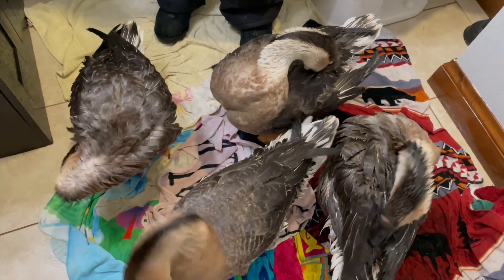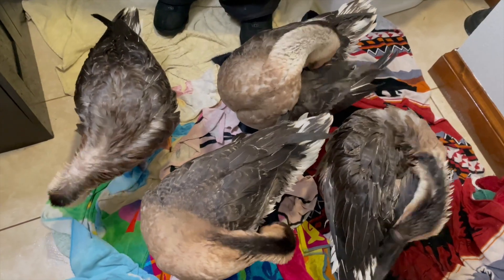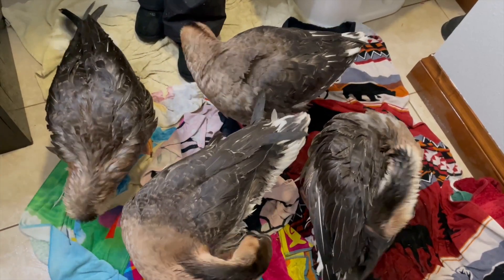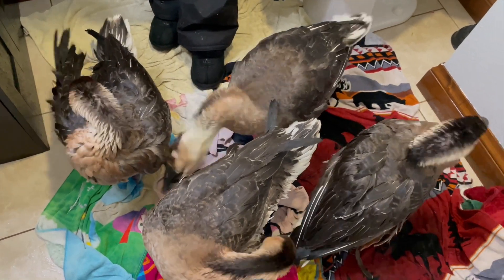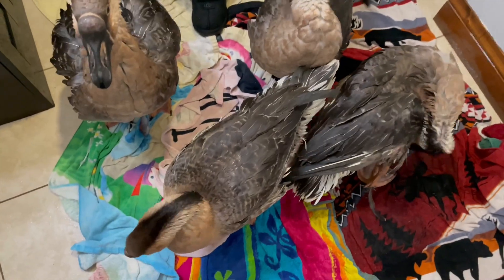I'm sure there's going to be a question: do we clip their wings? And the answer is no — we don't clip their wings because they were not raised with the mother, so they do not know how to fly. They can get off the ground probably a good six feet, but they don't know how to get a running start and get going, so there's no reason to clip their wings.